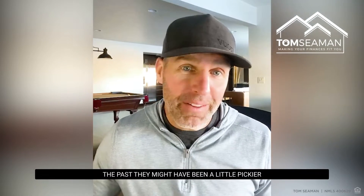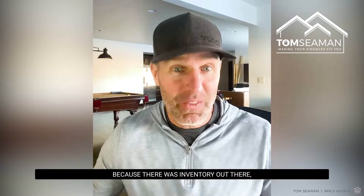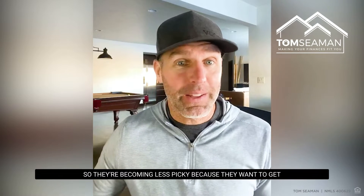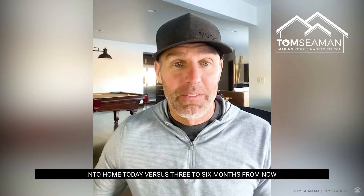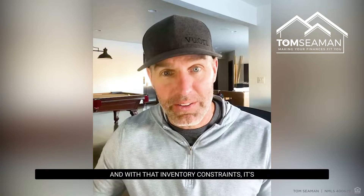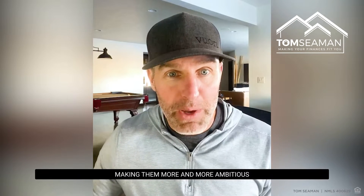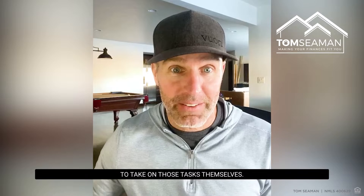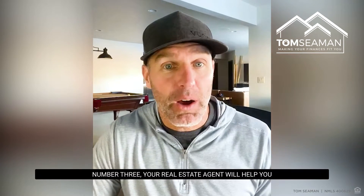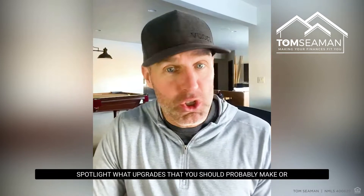Number two: buyers are willing to take on the projects today when they purchase a home. Where in the past they might have been a little pickier because there was inventory out there, now there's not — so they're becoming less picky because they want to get into a home today versus three to six months from now. With those inventory constraints, it's making them more and more ambitious to take on those tasks themselves.